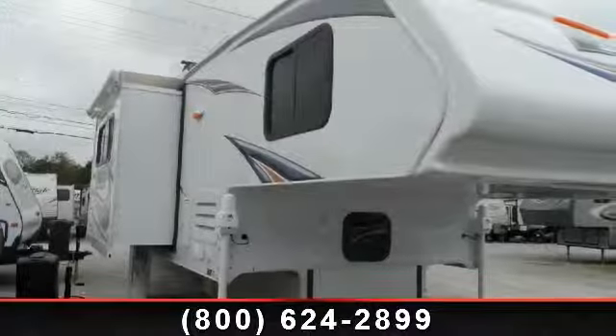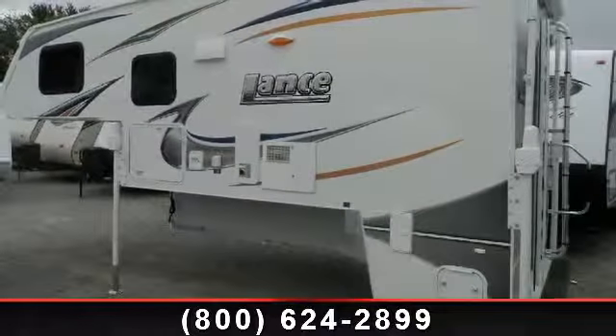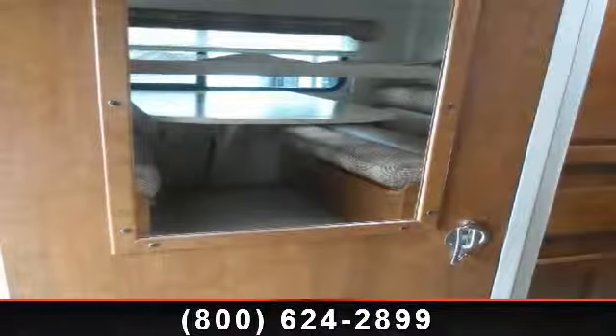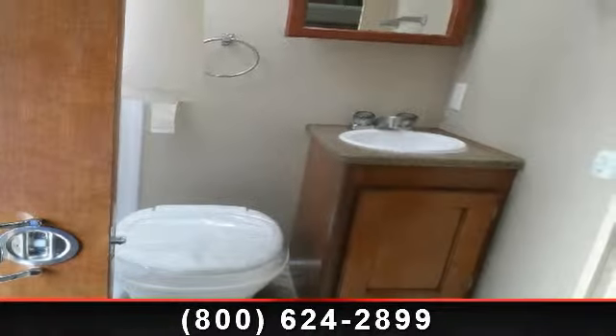Start planning your next trip in this 2014 Lance Camper 1050S. Whether you are planning on vacationing, adventuring, or just relaxing, this travel trailer does it all. This unit is perfect for those looking to maximize fuel efficiency but maintain all of the conveniences of a well-appointed, feature-packed RV.